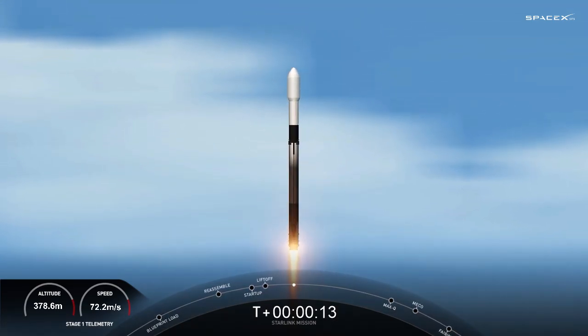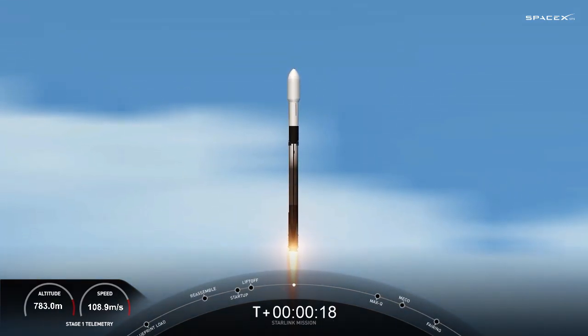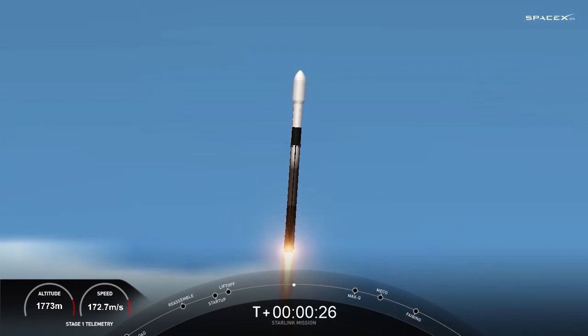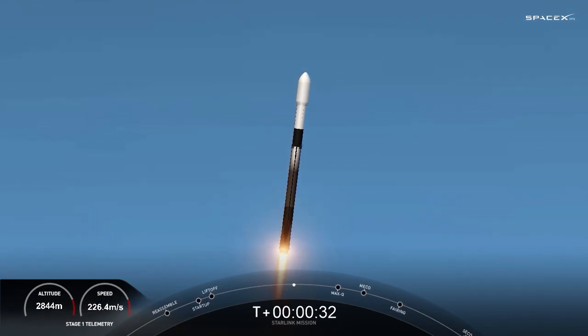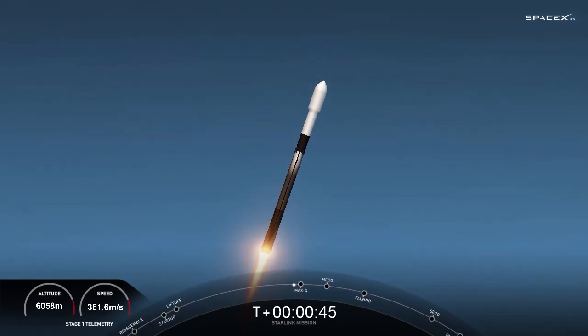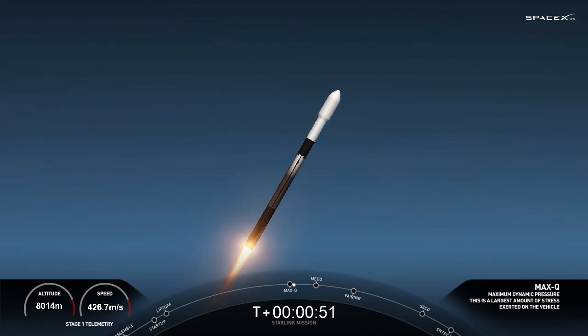The vehicle is pitching down range. M1D chamber pressures are nominal. We are T plus 40 seconds into liftoff. Falcon 9 has successfully cleared pad 39A carrying our stack, approaching Max-Q. And there was Max-Q.